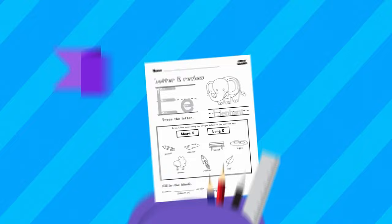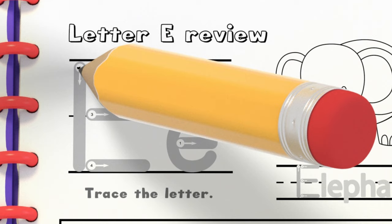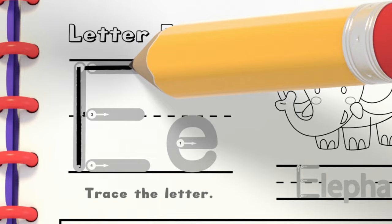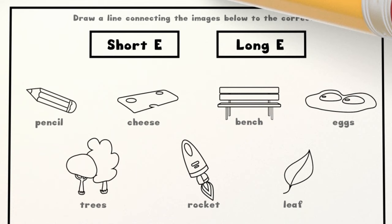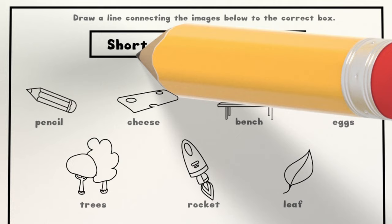Let's do a worksheet together. First, let's write the capital letter E. Now the lowercase E. Now let's go over words with the short E and long E sounds. Let's draw a line connecting the short E box with the short E words.